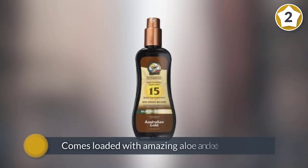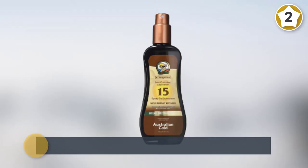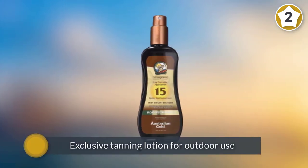This is an exclusive tanning lotion for outdoor use that can resist water. The product also comes with bronze enhancement which ensures instant results while tanning your skin slowly.